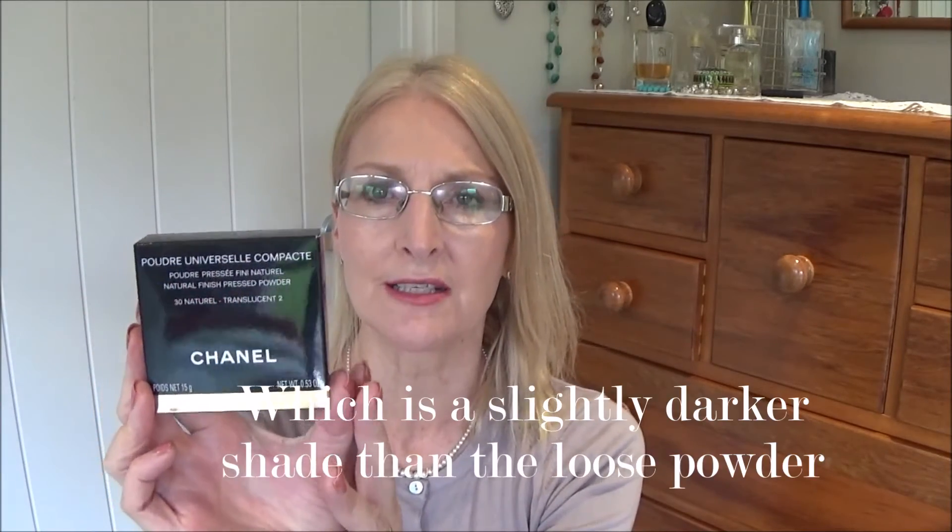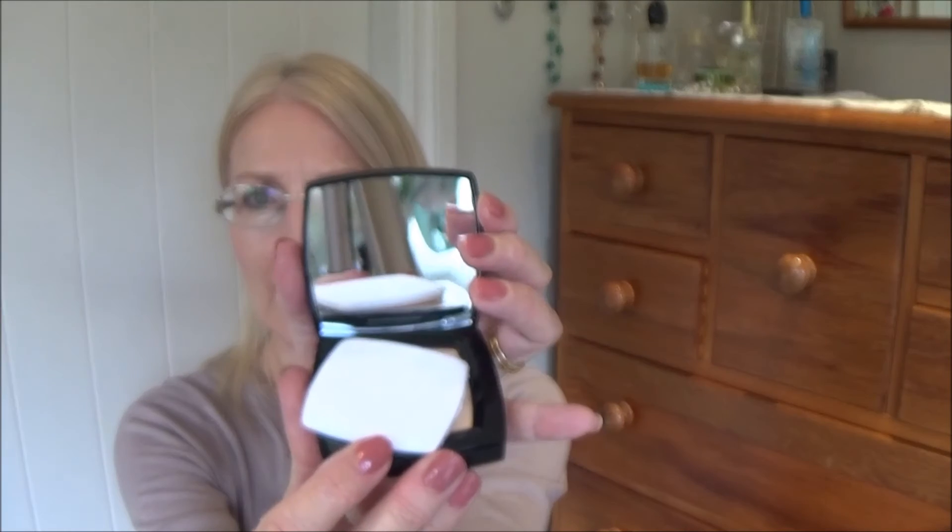The second item was the pressed powder. This time I chose the translucent two, which is number 30 Natural. I just wanted something for my handbag. It comes in a gorgeous little pouch and there is 15 grams in this. Press the little button — voilà! This comes with a little sponge with Chanel on it. It looks very flimsy so I'm not sure how good that will be, but I'll just keep it there for touch-ups. It also has a little plastic protective cover.